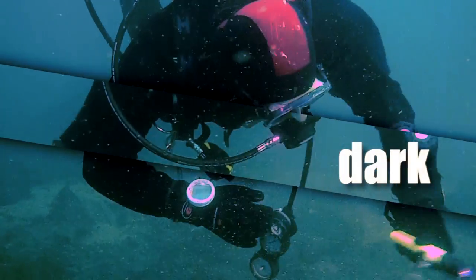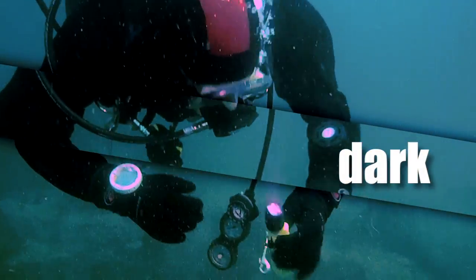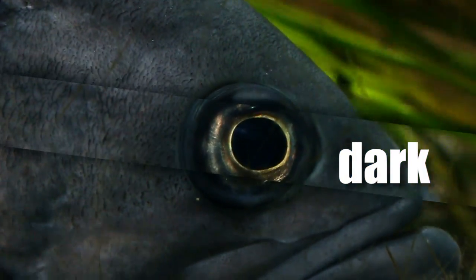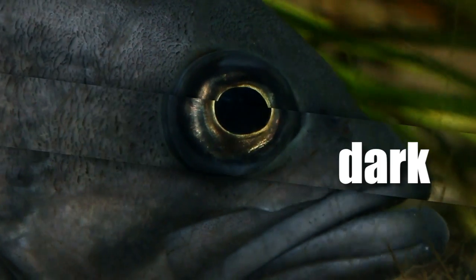You'll need a good flashlight to tell dark rockfish apart in low light. Remember, if you're not sure, just call it unidentified. Unidentified is still data.